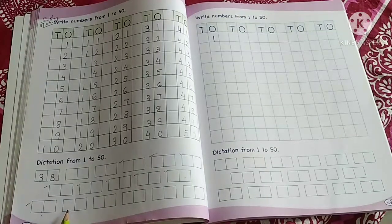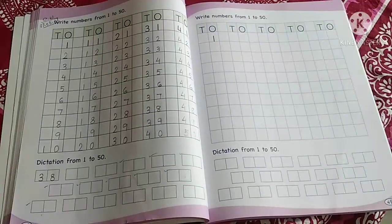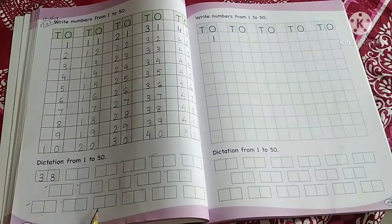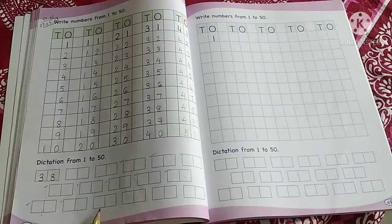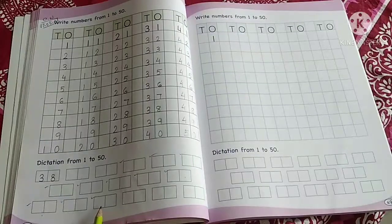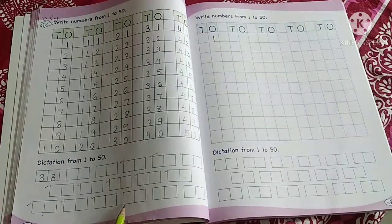Done. So the next number to write here is 41 — here you will write 41. Written. Now the next number to write here is 7. Tell me, is number 7 single digit or double digit? Single digit. Very good. Done. Now we will write here number 16 — write here number 16.